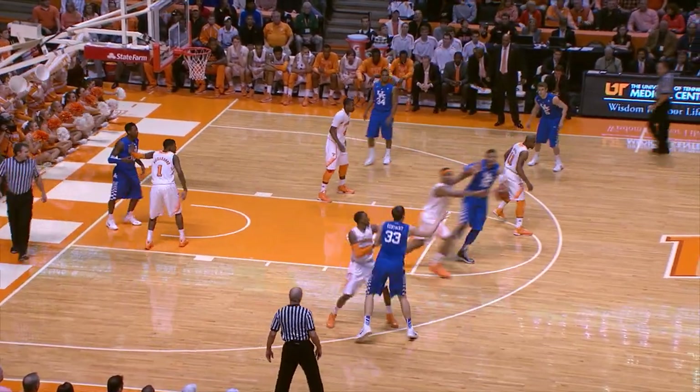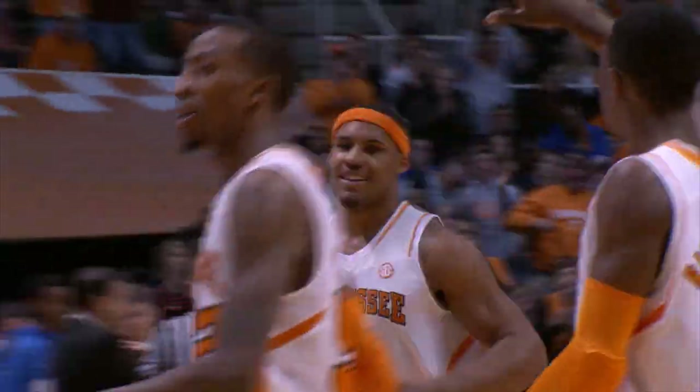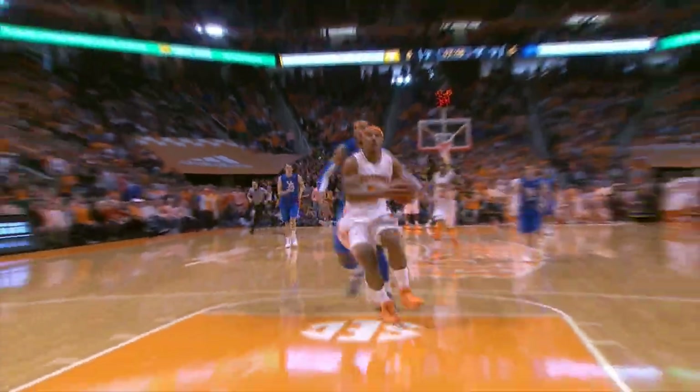Wilcher on the dribble. Carter by McCray. And there's a steal by Stokes. Racing to the other end and he slams it. Great play by Stokes. He jumped in front of Colley Stein, created separation and threw it down. On the strip, steal and slam by Jarnell Stokes.